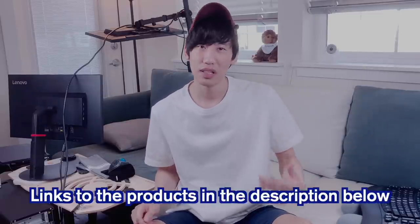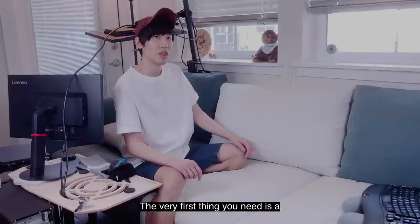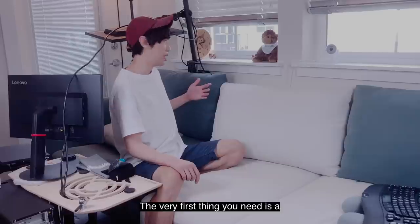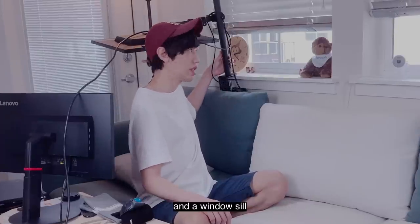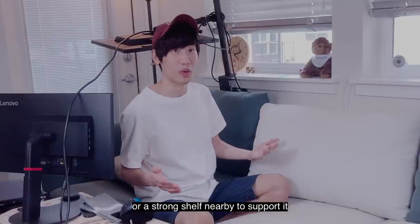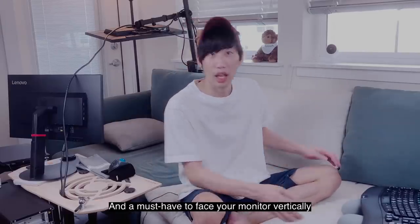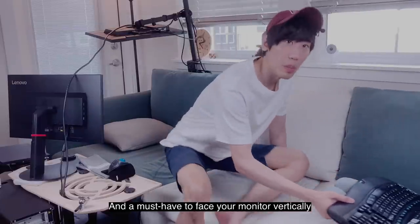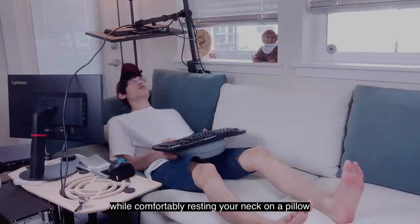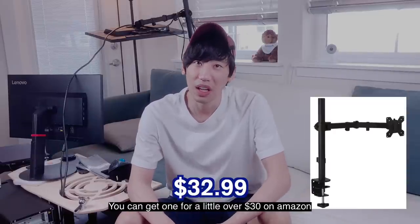Then you're in the right place, because I'm going to tell you each of the gadgets you need to replicate my productivity couch setup. Links to the products are in the description below — they are Amazon Associate affiliate links in case you'd like to support me. The very first thing you need is a monitor arm and a windowsill or a strong shelf nearby to support it. This is the core of my productivity couch setup and a must-have to face your monitor while comfortably resting your neck on a pillow. You can get one for a little over $30 on Amazon.